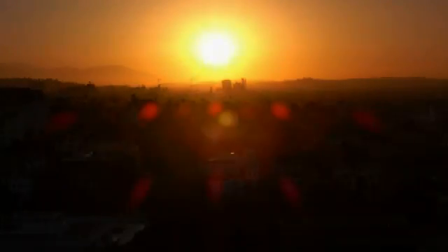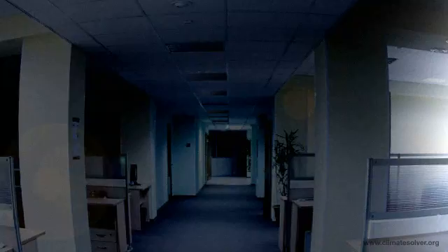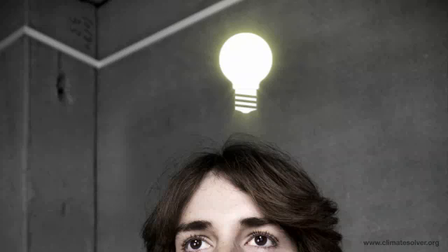During the day, even when the sun's shining, we use electric lighting indoors. Globally, electric lighting accounts for almost 20% of the total use of electricity. Peran's simple idea is to shed some light on this problem by letting the sunshine in and avoiding half of the electric lighting used.